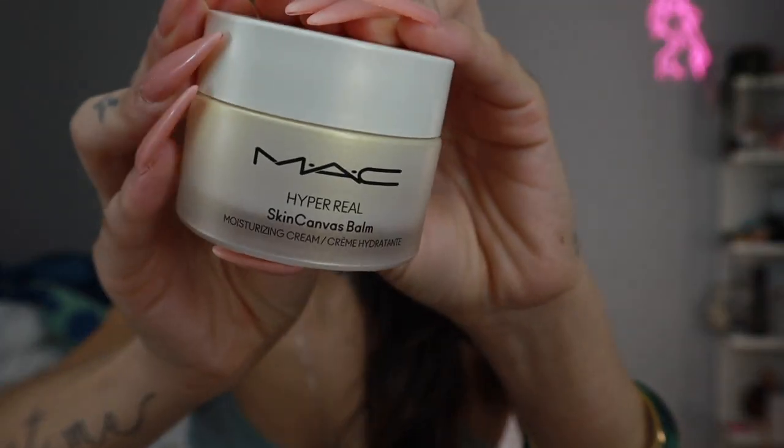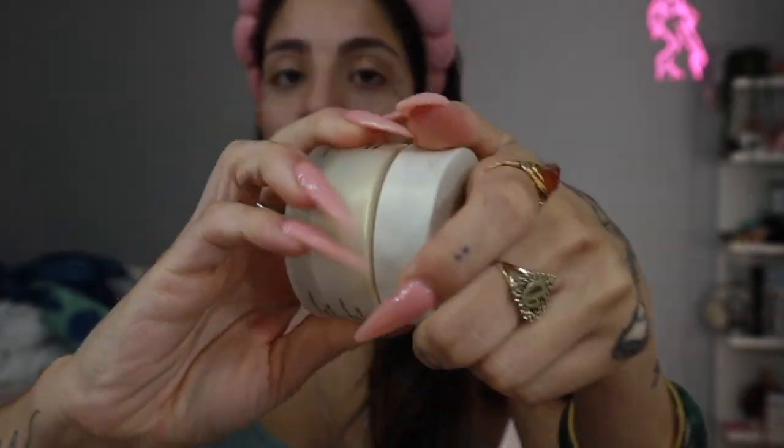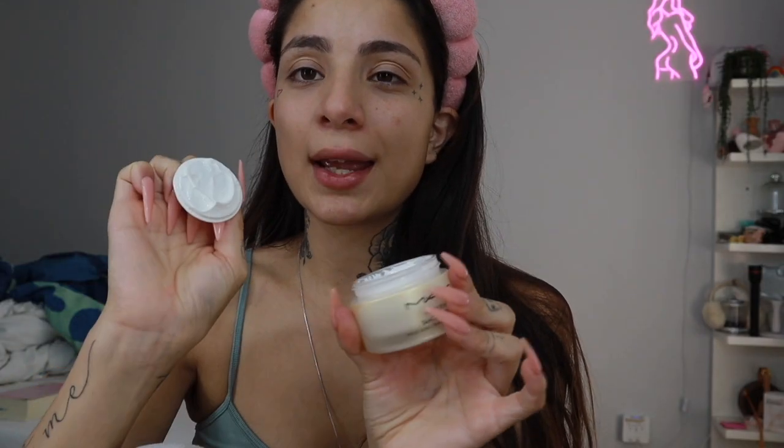Let's go ahead and get started. I'm going to be using the MAC Skin Canvas Balm — so far I've been enjoying this. When I have long nails I just keep the film on and grab from there, otherwise it gets messy. I'm gonna let this sink into my skin while I do my brows and sip on my coffee, then I'll be back to start. Let's go ahead and use my HydroGrip Primer.